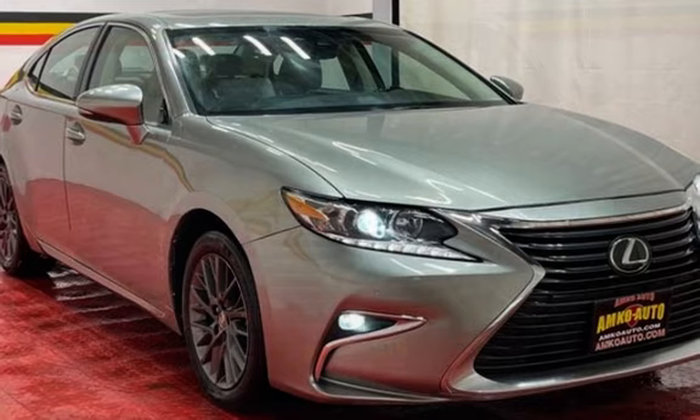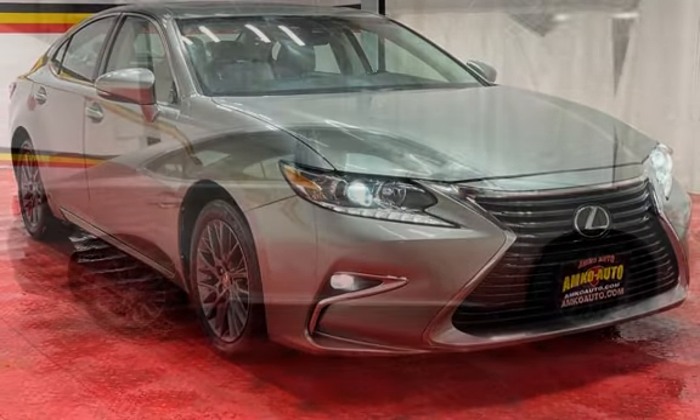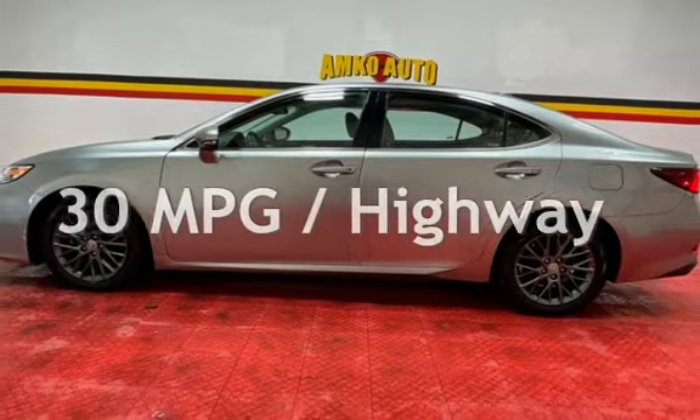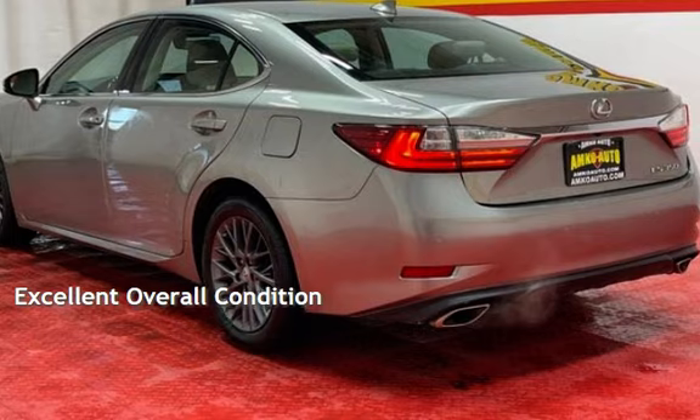This Lexus is a great value with less than 45,000 miles on the odometer. Estimated fuel economy for this vehicle is 21 miles per gallon in the city and 30 miles per gallon on the highway. This vehicle is in excellent overall condition.